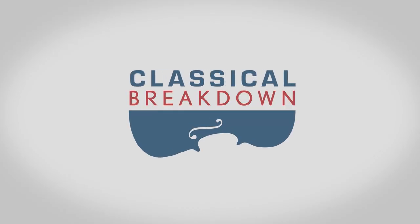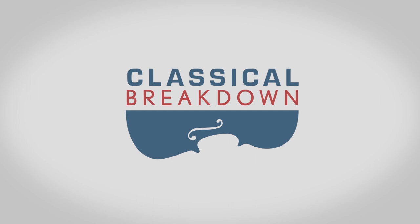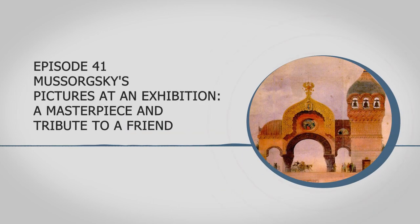I'm John Banther, and this is Classical Breakdown. From Classical WETA in Washington, we take you Behind the Music. In this episode, I'm joined by Classical WETA's Linda Carducci, and we're talking all about Mussorgsky's Pictures at an Exhibition. There's a lot you may not know about the origins of this masterpiece, the surviving pictures and the artist that drew them, written details in the musical score, and, of course, Maurice Ravel's famous orchestration.